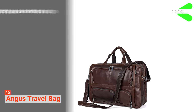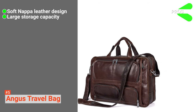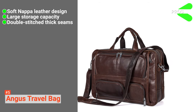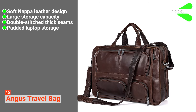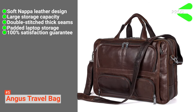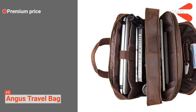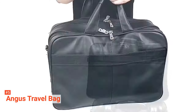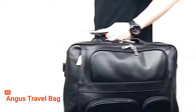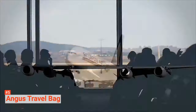Its pros are: it comes in a soft Nappa leather design, it has a large storage capacity, it is made with double-stitched thick seams, it includes padded laptop storage, and it comes with a 100% satisfaction guarantee. However, it is slightly more expensive than other models. Fit everything you need for your short trips in the Angus Travel Bag — a large storage capacity and padded laptop storage for all your necessities.